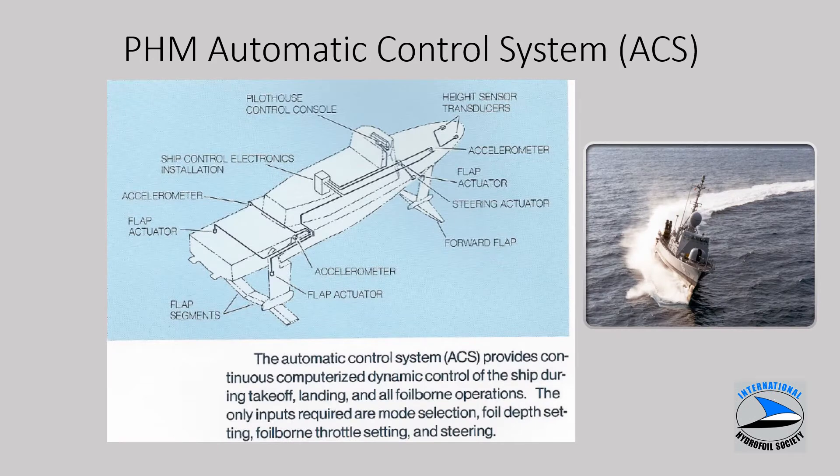Because of the fully submerged foil system and the clearance between the hull and the water — with only slender struts supporting the hull — an automatic control system is required, consisting of computers, height sensors up forward, software and actuators, and aft flaps on both the forward and aft foils. This automatic control system allowed for very high turn rate coordinated turns, with the ship banking into a turn. The PHM was capable of turn rates on the order of 12 degrees per second at speeds upwards of 48 knots. The aft foil has a W shape with outer foil surfaces angled down to keep those portions immersed during high turn rate turns.